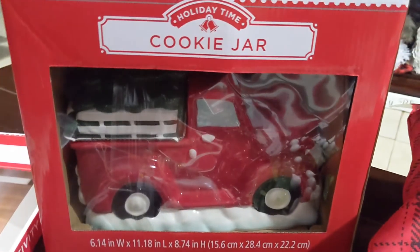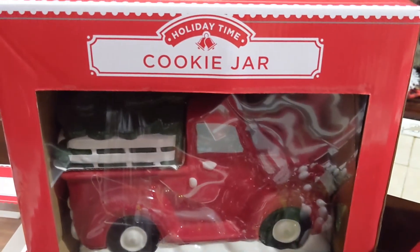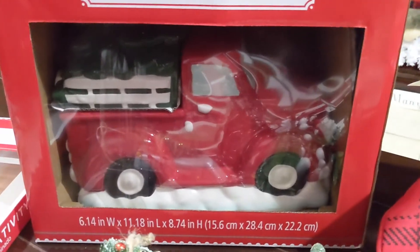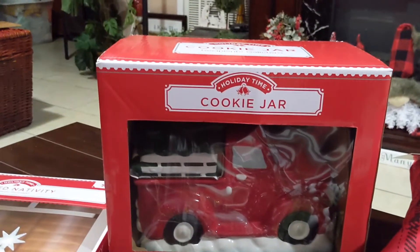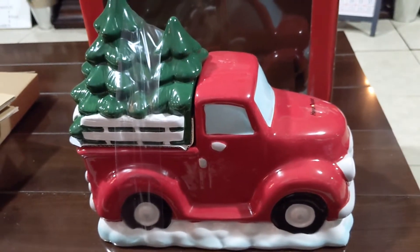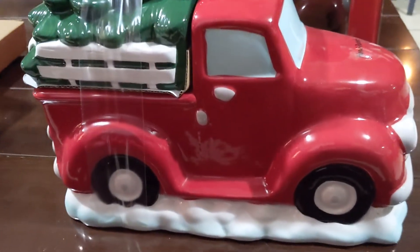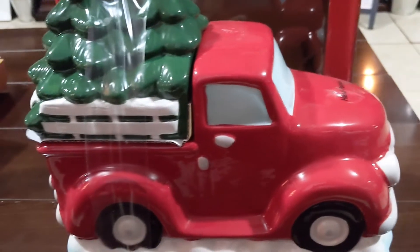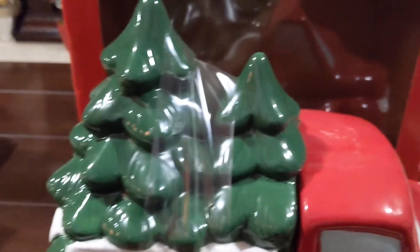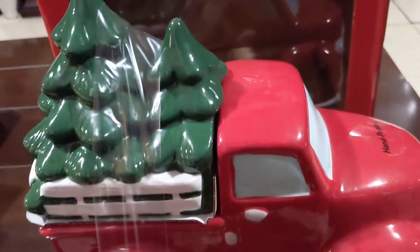Over here, look at this — it's a little red truck cookie jar, and believe it or not this was only ten dollars. It's a pretty good size too. I decided to take it out of the box to show you better. Look how cute — the little red truck cookie jar sitting on some snow with two trees in the back.